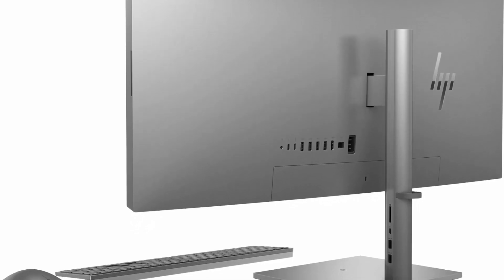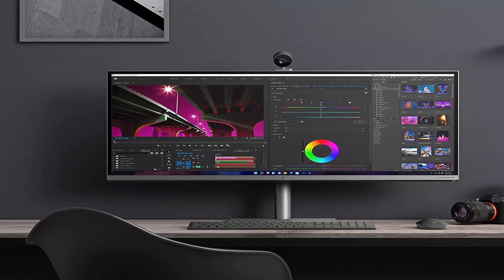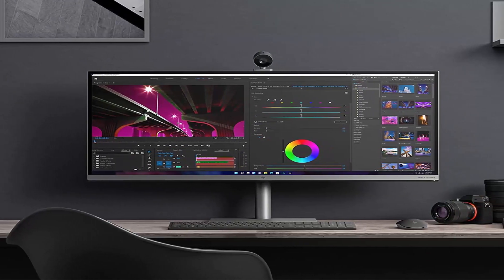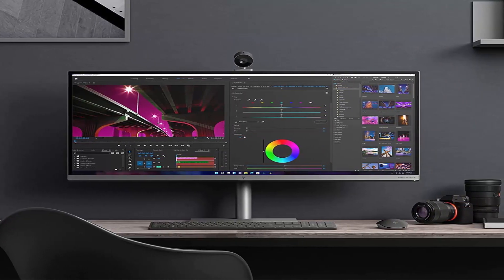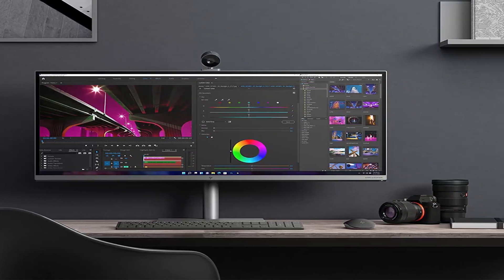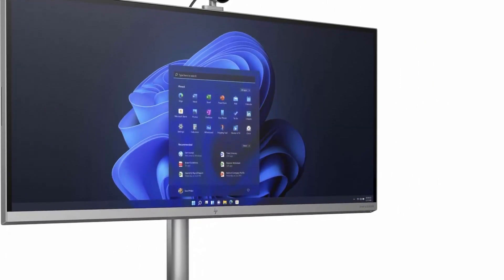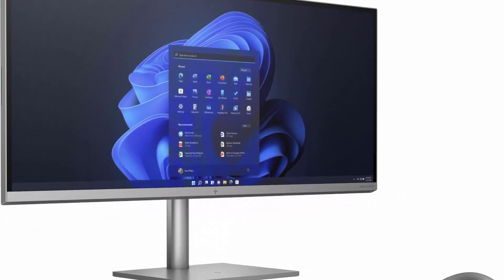Huge 34-inch 5K WHD at 5120x2160, IPS MicroEdge, Anti-Reflection, 500 nits Display. Windows 11 Pro. Bang & Olufsen Speakers. Detachable, rotatable 16MP Camera with Mic. Wi-Fi 6, 2x2, and Bluetooth 5.2 Combo. 2x Thunderbolt 4 with USB 4 Type-C, 4x SuperSpeed USB Type-A, SuperSpeed USB Type-C, 2x SuperSpeed USB Type-A, 3-in-1 memory card reader, wireless keyboard and mouse.